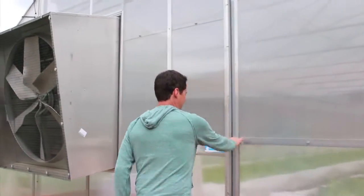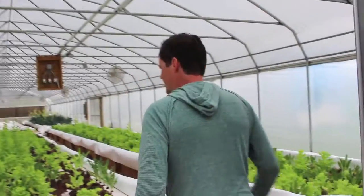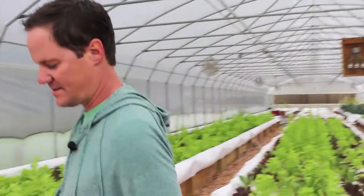We started Agua Dulce Farm in 2011, which was when Texas was going through its worst drought ever. Austin has a water scarcity problem, and even though we're completely based in water, we use 90% less water than a conventional farm.